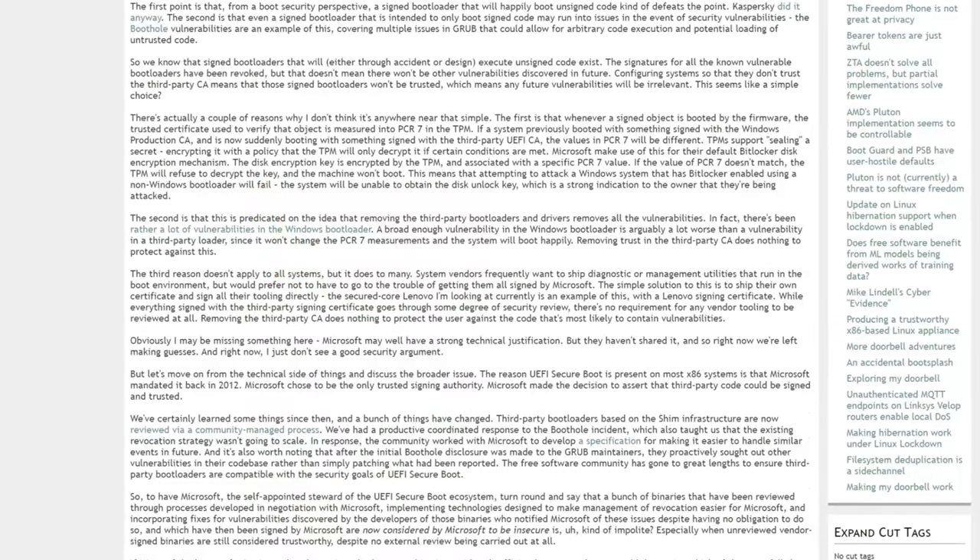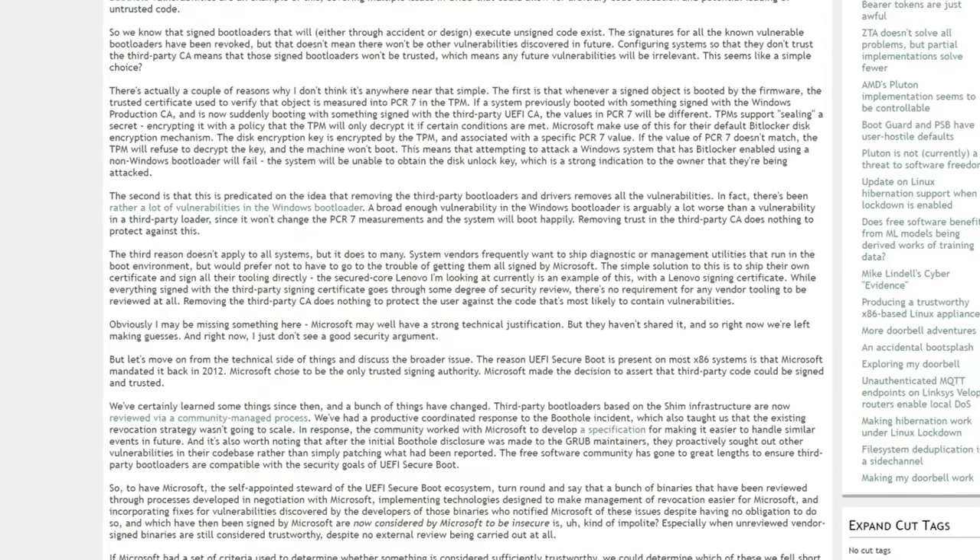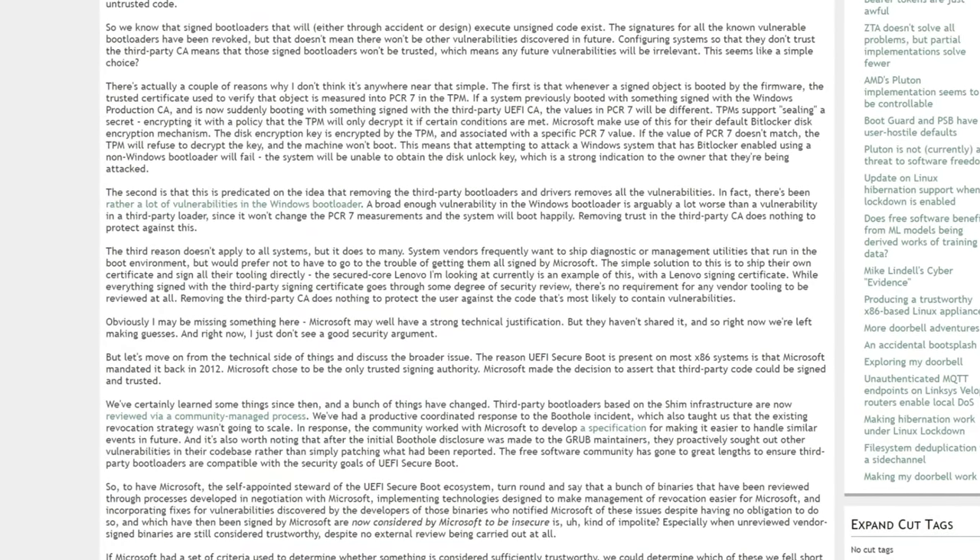The Secure Core Lenovo being discussed here is an example of this, with a Lenovo signing certificate still present. While everything signed with third-party signing certificates goes through some degree of security review, there's no requirement for any vendor tooling to be reviewed at all. Removing the third-party CAs does nothing to protect users against the code most likely to contain vulnerabilities. Microsoft could have any number of justifiable reasons for this, but because Lenovo is shipping their own certificates, that doesn't appear to be the case — and they haven't released their rationale.